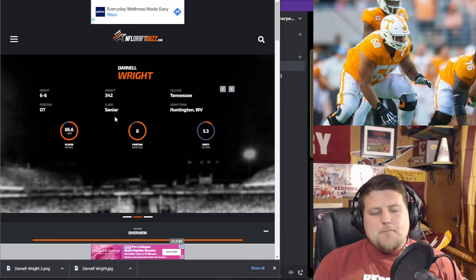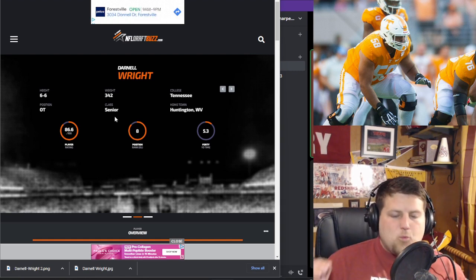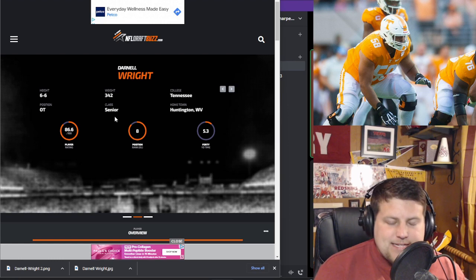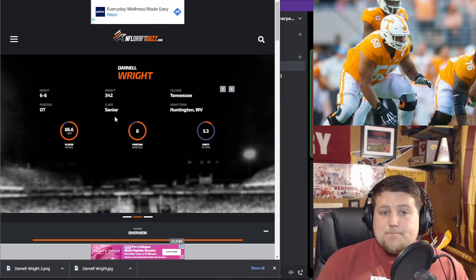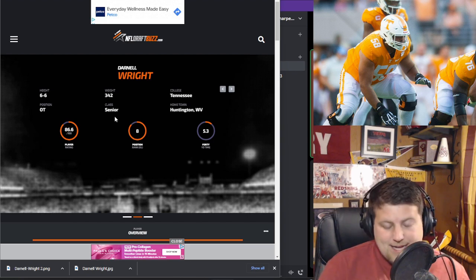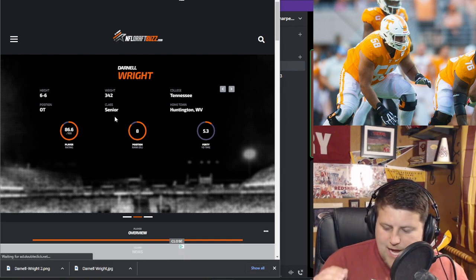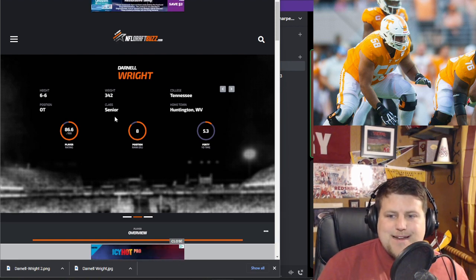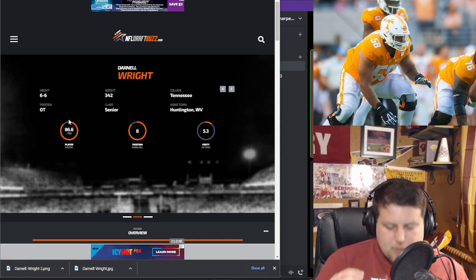Tremendous size, obviously — great height, great weight. And yet, even at that size, he's actually very mobile. They used him in pulling and he can get up to the second level to find linebackers. I watched three games: Georgia, Alabama, and LSU, and I feel like I got a pretty good feel for this dude.